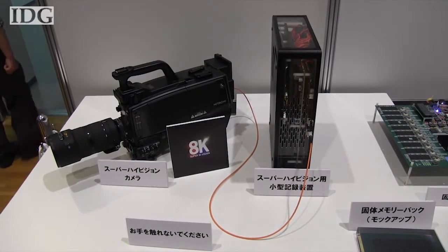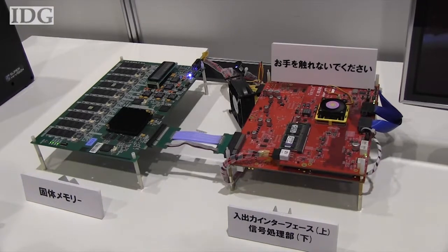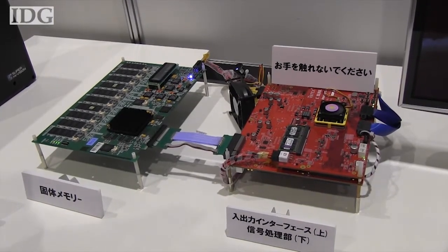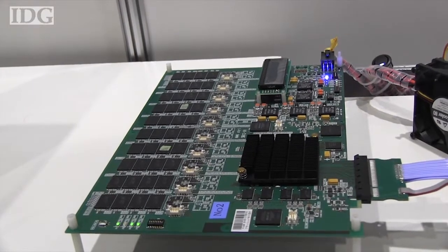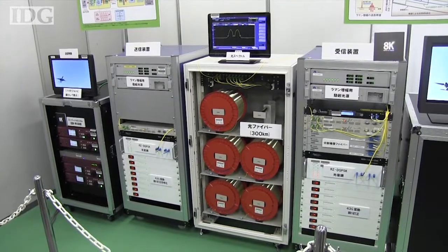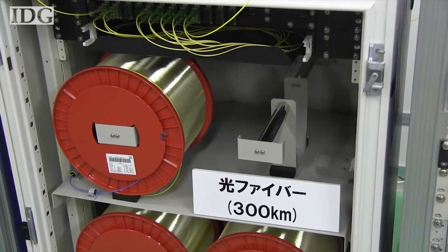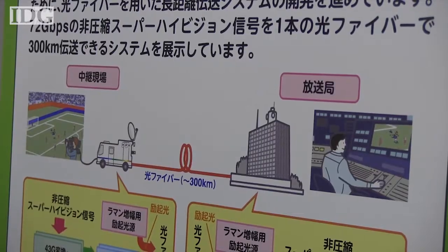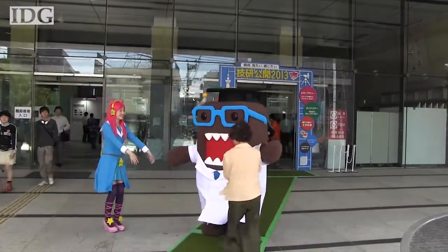A major issue with 8K broadcasting is dealing with the massive amount of video data that are generated. The new camera requires a computer to do so, and is equipped with 1.5 terabytes of flash memory, which can hold only about 50 minutes of video. The video is too heavy for current satellite technology, and so must be sent from recording trucks to a broadcast center using fiber cable. For IDG News Service in Tokyo, this is Jay Alabaster.